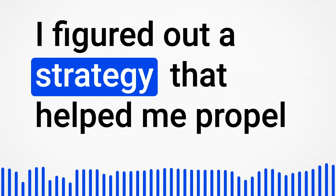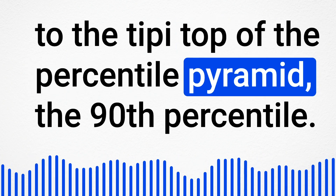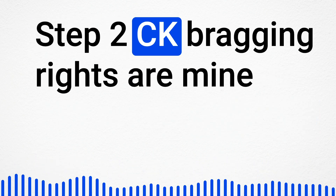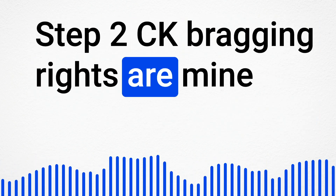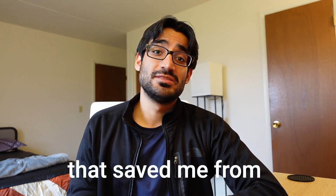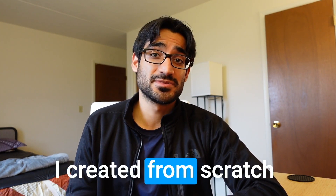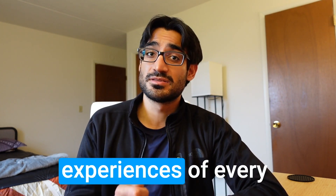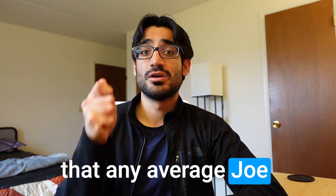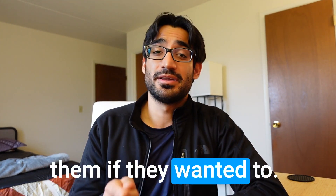I figured out a strategy that helped me propel to the top of the percentile pyramid — the 90th percentile. I scored a 260 on USMLE Step 1 and 271 on USMLE Step 2 CK. This strategy, which I call the Unifying Protocol, is the strategy that saved me from committing blunders. I created it from scratch by looking at the experiences of every other USMLE topper and putting it together so that any average person could use it and crush these exams.